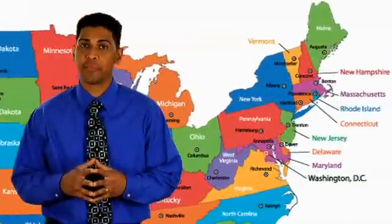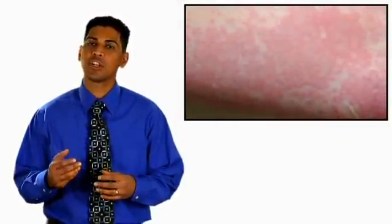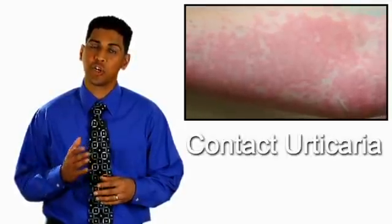Grass pollen causes most late spring and early summer allergies. Grass allergens in northern and colder climates vary, while Bermuda grass is the main cause in warmer southern climates. Contact with pollen from these grasses can also result in itching and hives, which is known as contact urticaria.